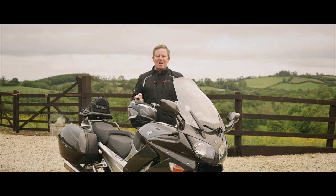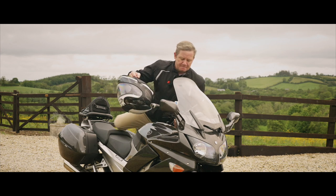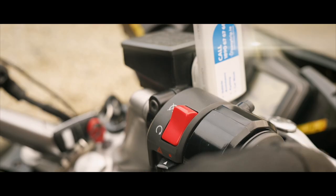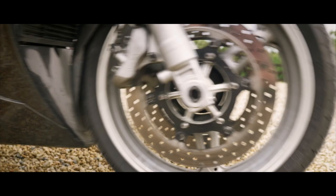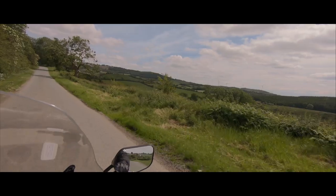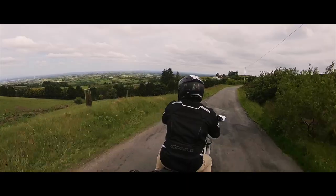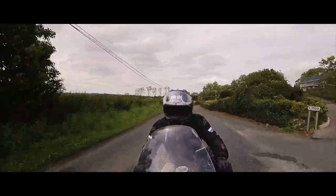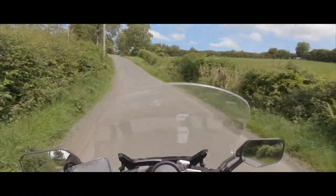Hello, I'm Dave Perry and this is my FGR 1300. I have a few things to tell you about this beauty, so hop on the back and we'll go for a spin through the Irish countryside. I've been the proud owner of this Yamaha FGR 1300 for exactly one month now, so I think it's time for me to spill the beans.